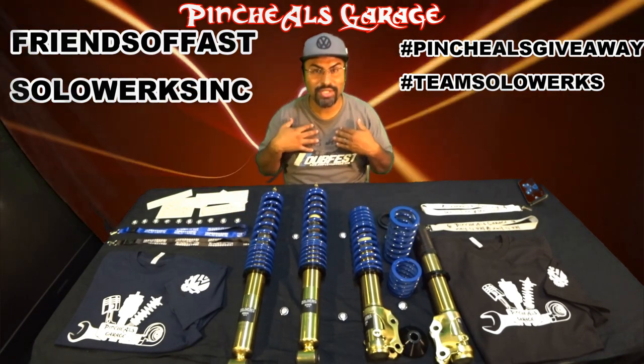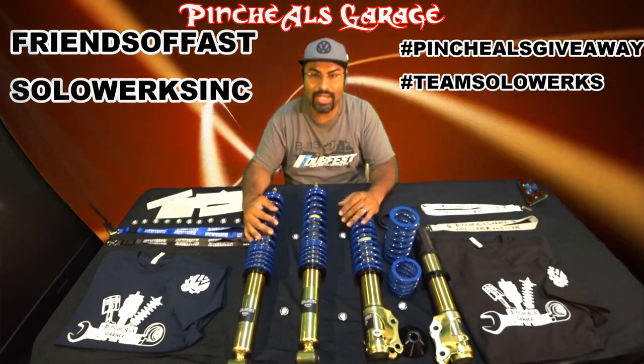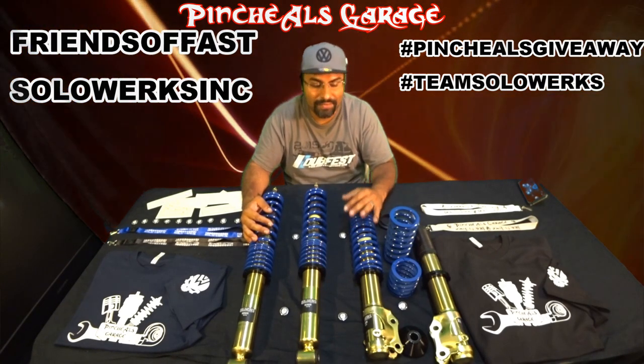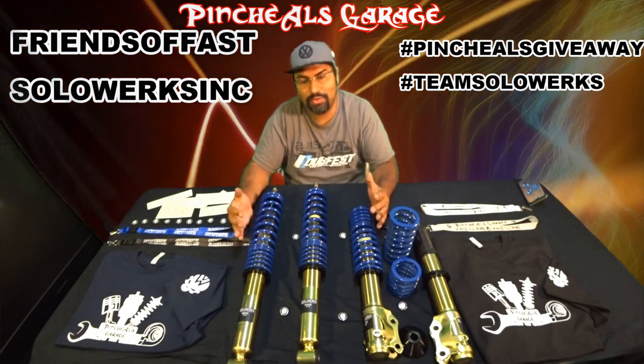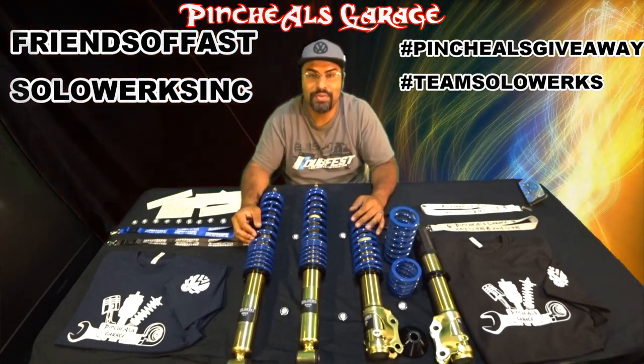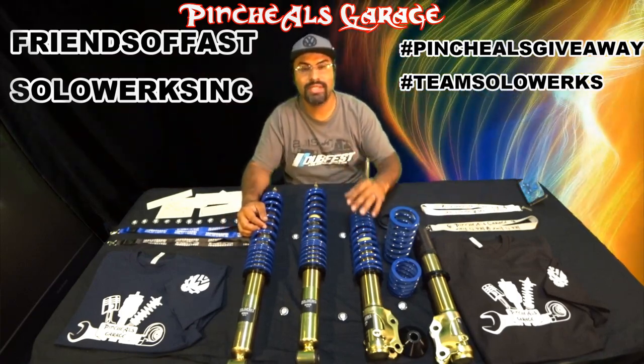And don't forget to subscribe to the channel because this is what we do. This is what Pinchao does — give back to you guys. I love the feedback. I love the fact that you guys get involved and do your own stuff, because that's what we're about — DIYs. That's why I try to be as thorough as possible and reply to your comments and everything.